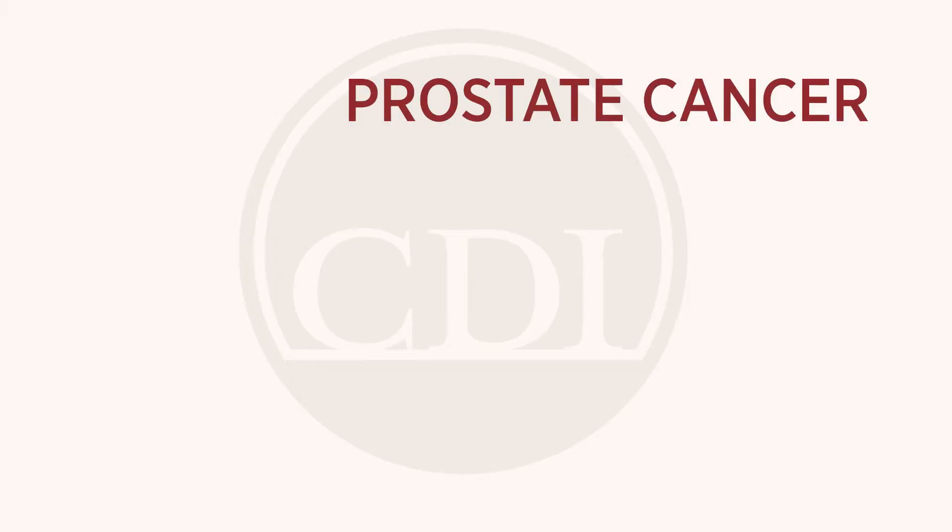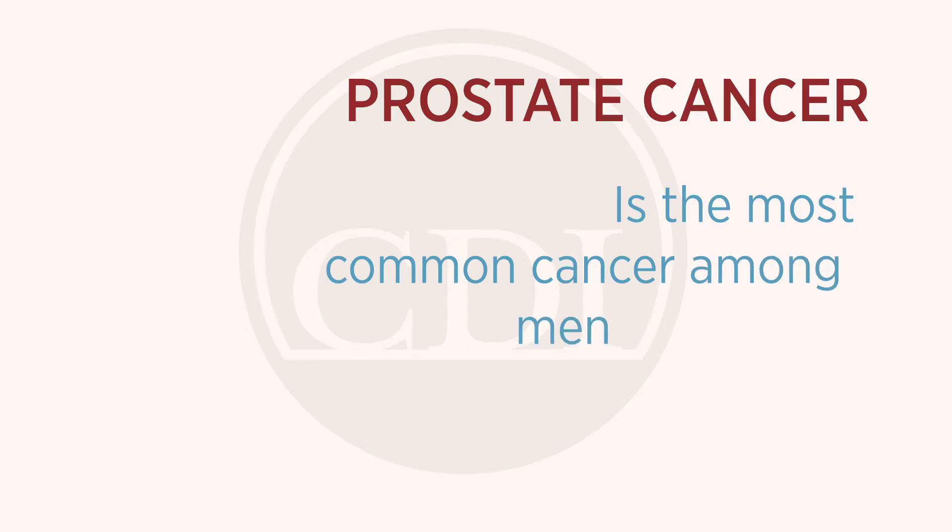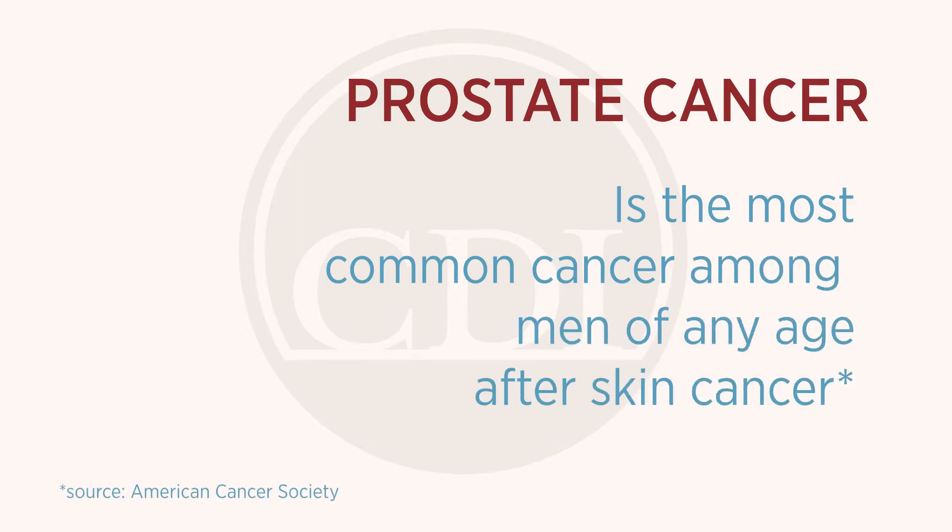There's this perception by patients that prostate cancer is just an old man's disease. In fact, prostate cancer is the most common cancer among men of any age after skin cancer.